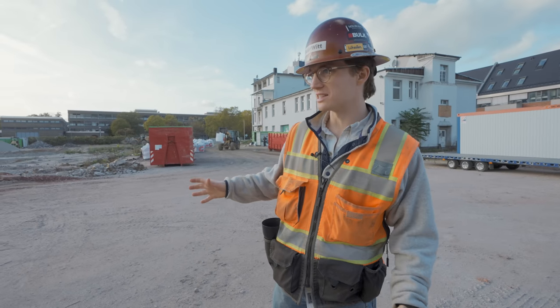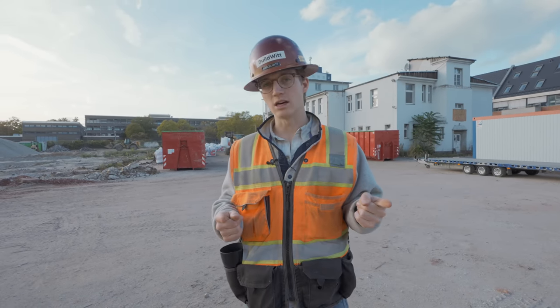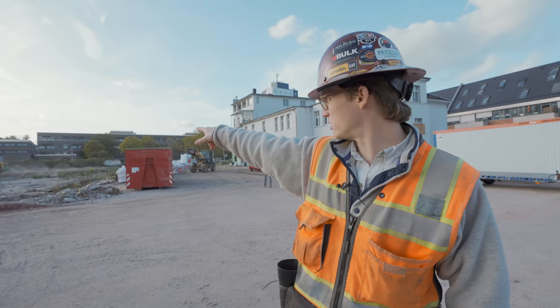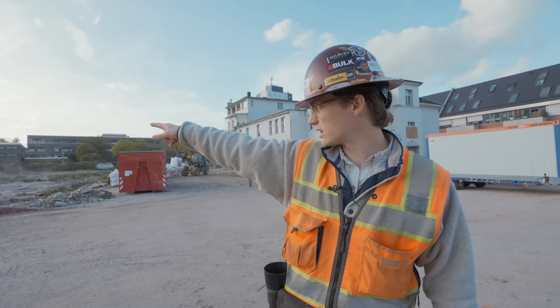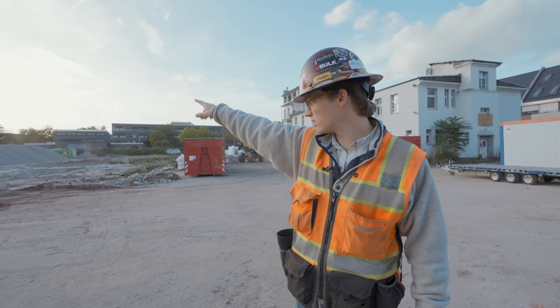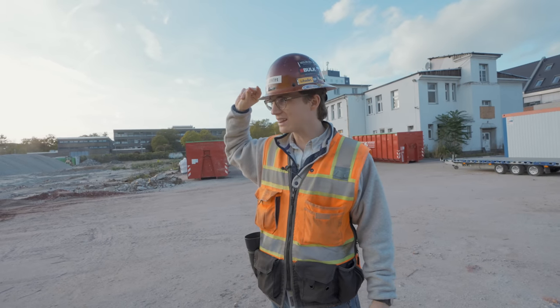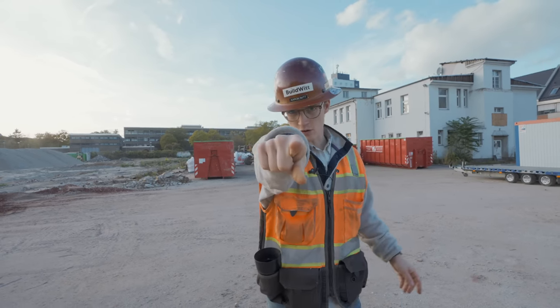We just got to the second site — thanks to teleportation. There's a little bit of processing going on. 972 XE. Looks like a 336 back there. Munching concrete, getting this site ready for building. Here are some cool drone shots.